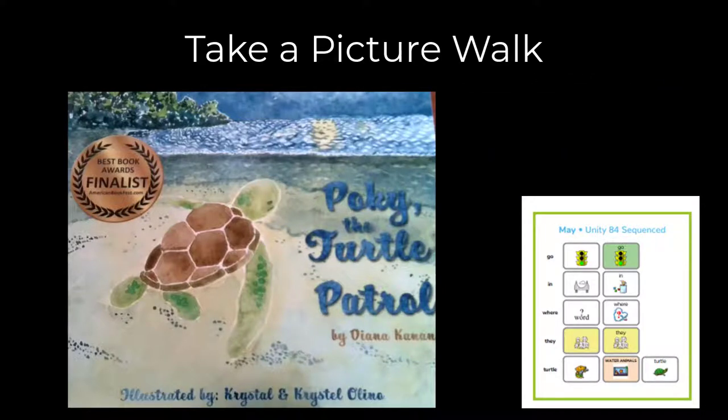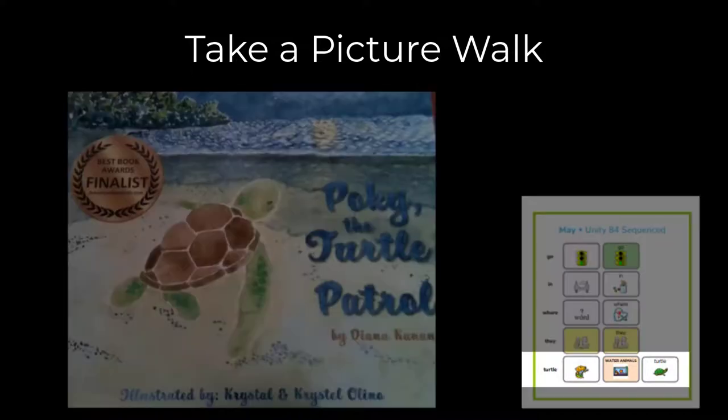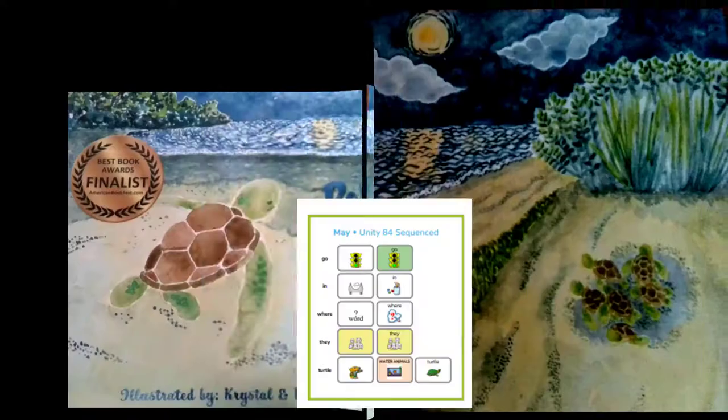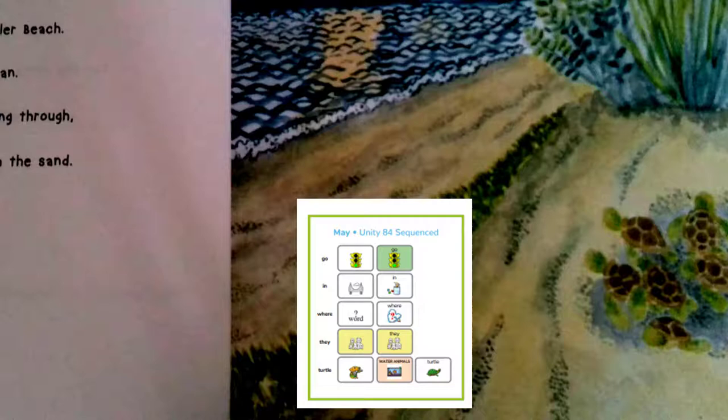Get started by taking a picture walk. This is a great way to build background knowledge and introduce vocabulary for the story. Talk about the picture you see on the cover and ask your reader: What do you think this story will be about? I see a turtle. I wonder where he's going. I see a lot of little turtles. And there's some water. It looks like they're at the ocean.